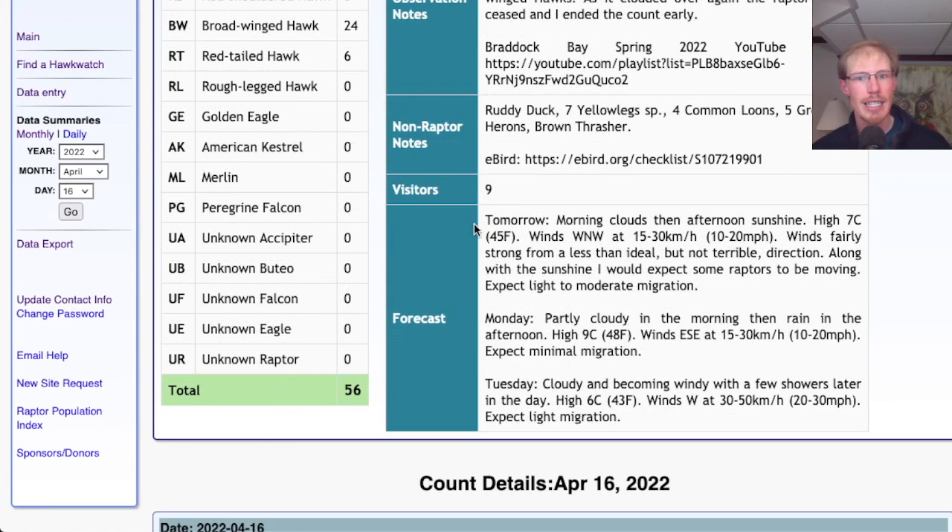Looking at the forecast for tomorrow, it's looking cloudy in the early morning but then becoming sunny by the afternoon. High in the mid-40s. Winds west-northwest at 10 to 20 miles per hour. So that wind direction is okay — it's not great, it's not terrible — and with sunshine that should be enough to get the birds up.